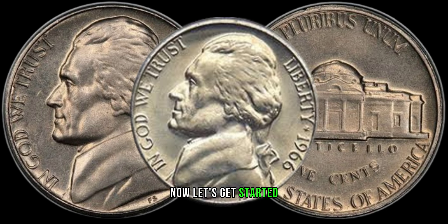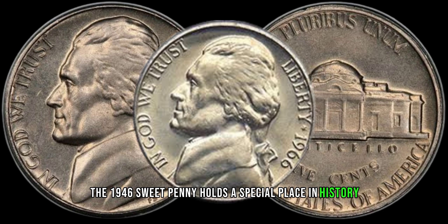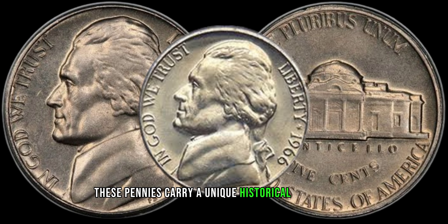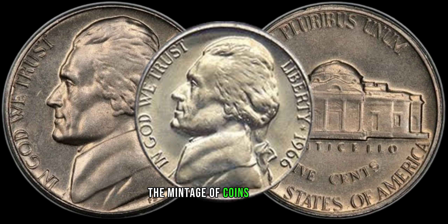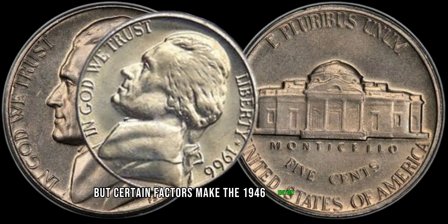Now, let's get started. The 1946 wheat penny holds a special place in history. Produced shortly after World War II, these pennies carry a unique historical significance. With the economy recovering, the mintage of coins increased, but certain factors make the 1946 edition stand out.